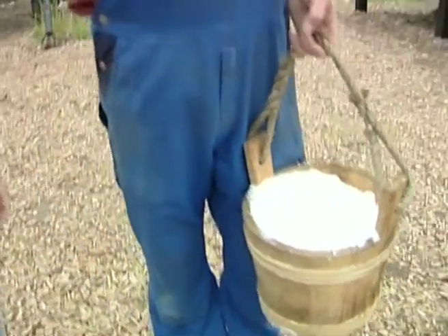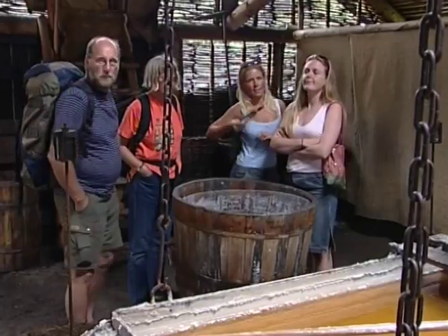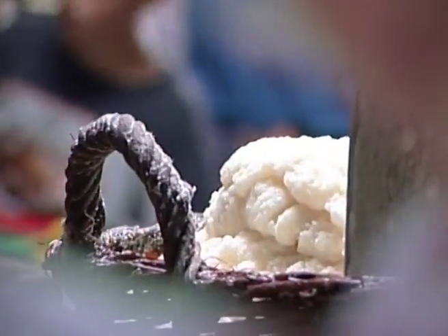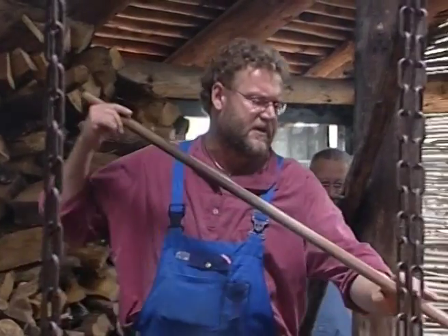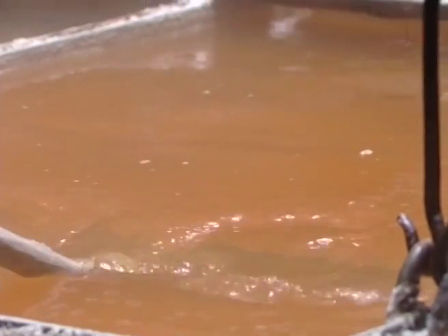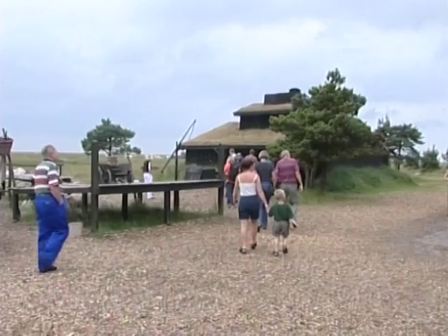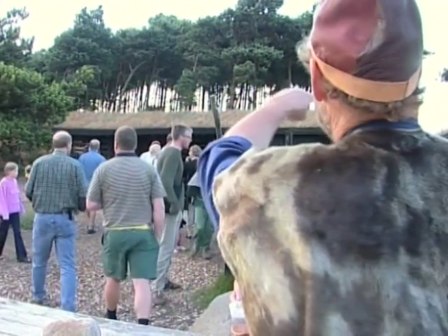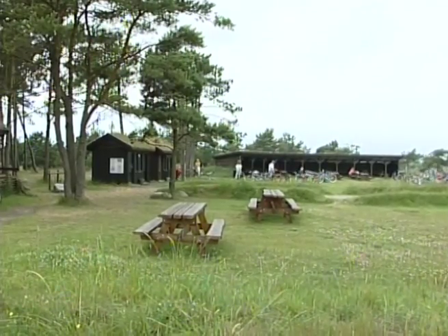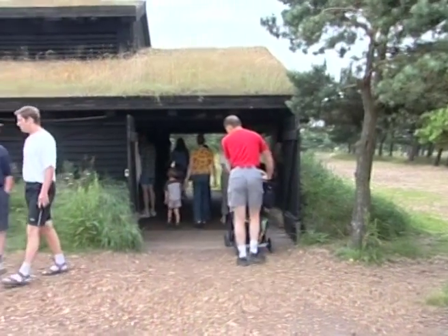I gamle dage var det biskoppen i Viborg der blev rig – nu er det mig. Du er på et saltprosjekt der kun har til ambition at lave salt, som vi gjorde i gamle dage. Alle andre kan lave et moderne, raffineret salt – det er ikke nogen kunst. Men at lave salt som man gjorde det lige efter vikingetiden, det er spændende. Det er Lessøs historie, så vi står på gammeldags maner og laver saltet, sånn som de gjorde det.